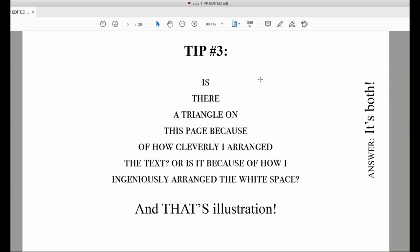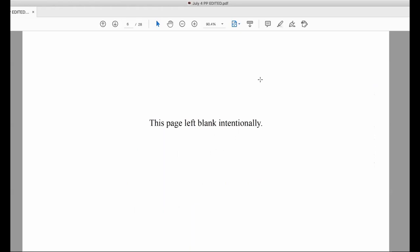Tip number three: is there a triangle on this page because of how cleverly I arranged the text, or because of how ingeniously I arranged the white space? The answer is both — and this is also illustration. We're moving into the realm of what most people see as illustration: a shape on the page. Any image, including shapes and text arranged in the shape of shapes, is an illustration, but it's the white space and how it's used around, behind, and from the image that sends the message. White space is one of my most important tools, and its importance to the design of your cover and book pages cannot be overstated.